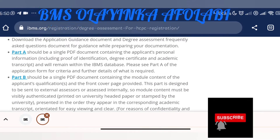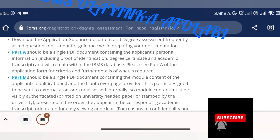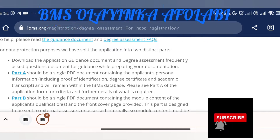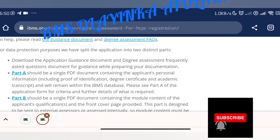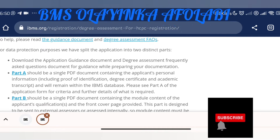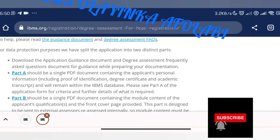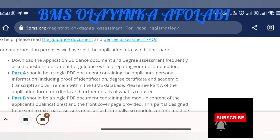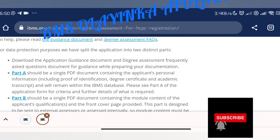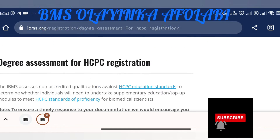After doing every necessary thing — after you've applied for IBMS to grade your original BSc course and they tell you the top-up modules to do — you'll then be doing the registration portfolio. The original portfolio requires you to go to a lab and complete certain things, because you didn't study medical laboratory science or biomedical science, so you haven't done the necessary training. After completing all of this, you can then go ahead for your HCPC registration.